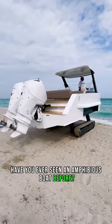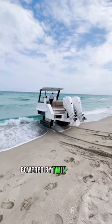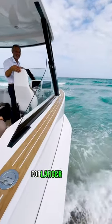Have you ever seen an amphibious boat before? This is a $500,000 Iguana Yachts 31 powered by twin Mercury Outboards. This yacht is capable of taking on any adventure, land and sea. These boats are typically used as tenders for larger yachts.